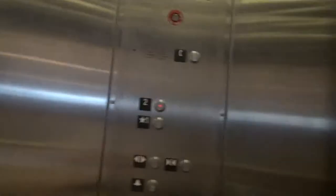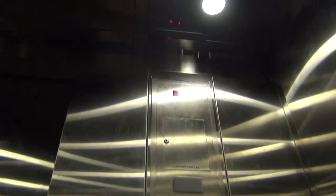Let's go to two. Two please. I hate the door closed button. Push it once, the door doesn't close. There we go.